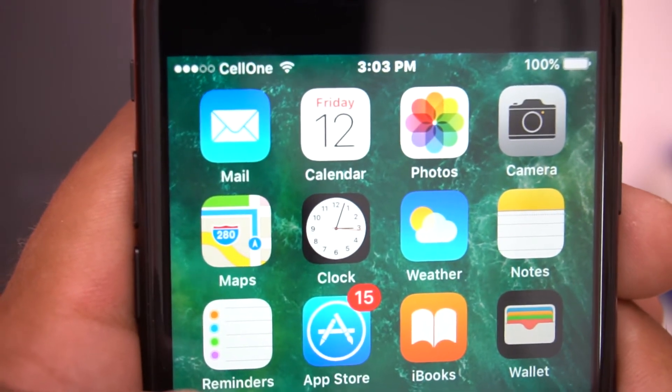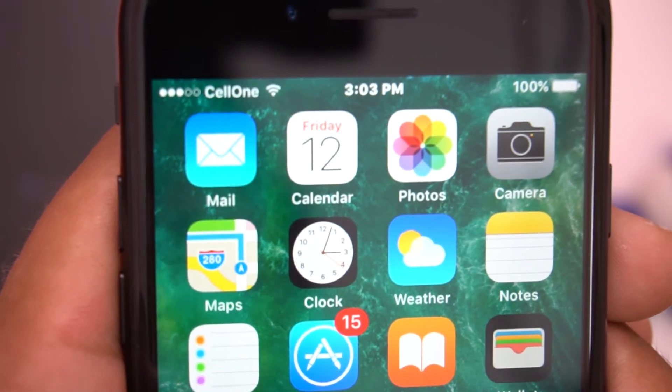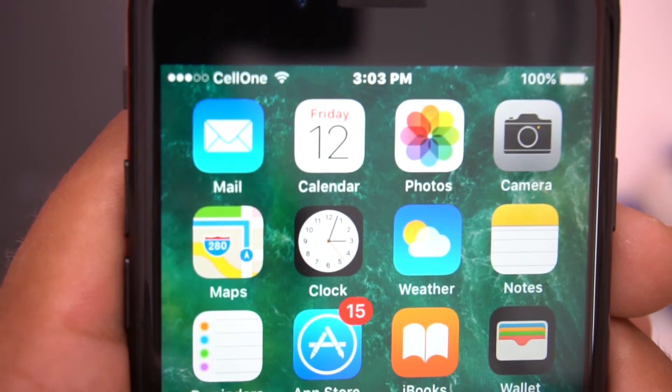The next thing is similar to the last one. The calendar app on the home screen shows the real-time date as well as the day. It's very helpful to know the date and the day with just a glance.